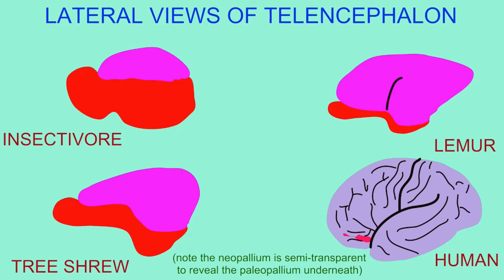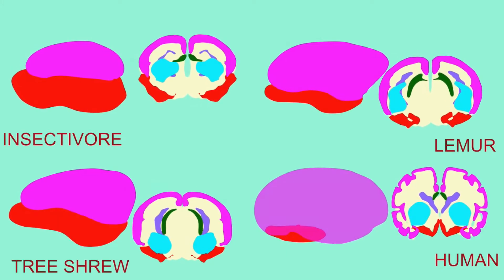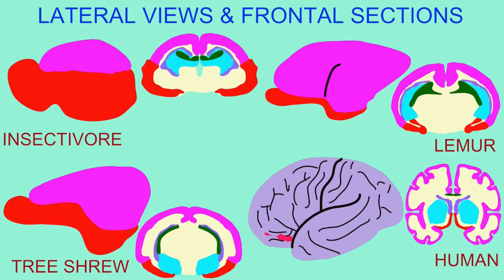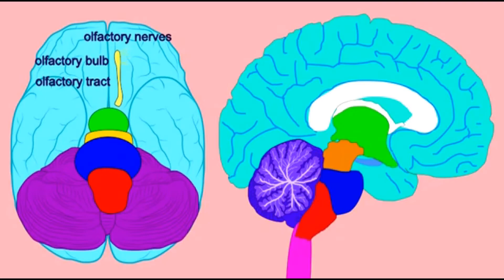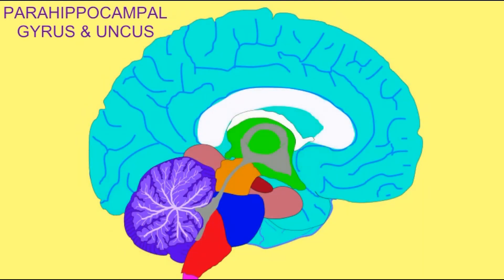In contrast, humans have greatly reduced the amount of their cerebral cortex derived from the paleocortex, and have reduced the amount which processes olfaction. As seen here, the size of the olfactory bulbs is greatly reduced. Humans do not retain accessory olfactory bulbs. Also reduced are the areas which process olfaction, such as the parahippocampal gyrus, the uncus, the piriform cortex, and the cortical part of the amygdala.